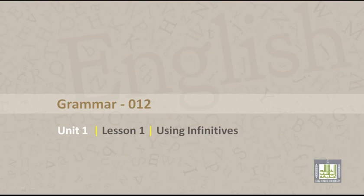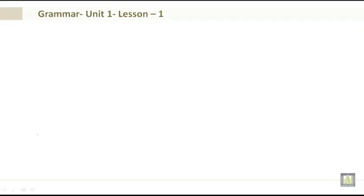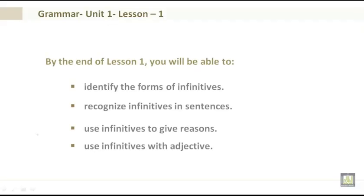Grammar 012, Unit 1, Lesson 1: Using infinitives. By the end of Lesson 1 you will be able to identify the forms of infinitives, recognize infinitives in sentences, use infinitives to give reasons, and use infinitives with adjectives.